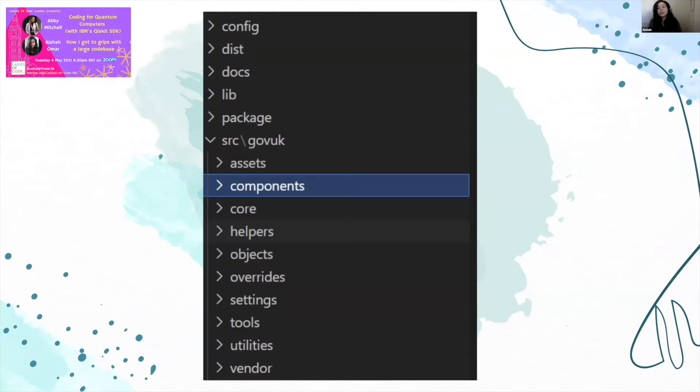Different projects and different companies have different folder structures, so it's always good to familiarize yourself with how they are organized. Sometimes the information you need will be in the readme, or sometimes you just need to ask a colleague. But sometimes if they're really tidy, you can just guess if they are arranged in a logical way.